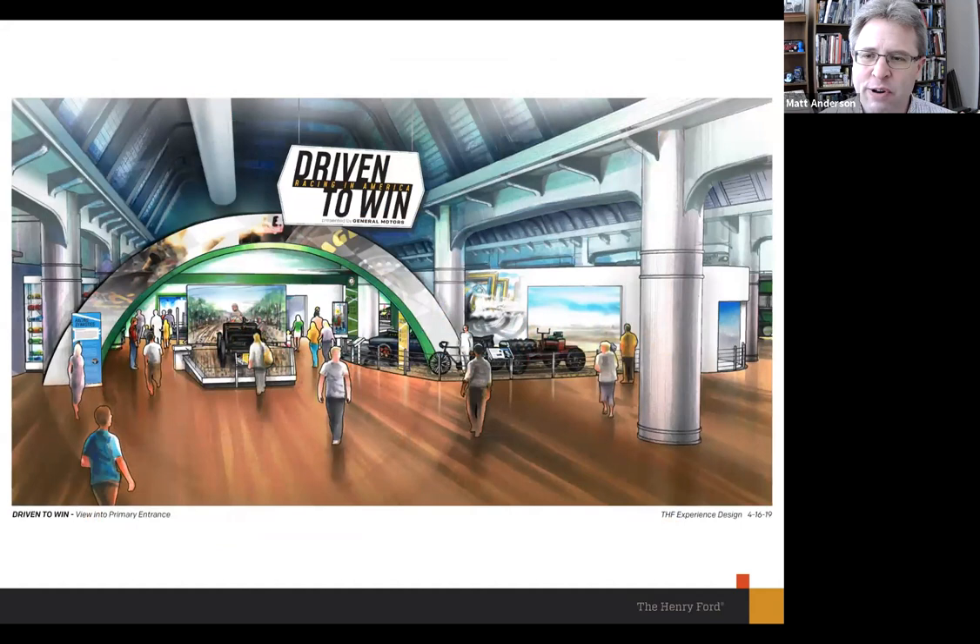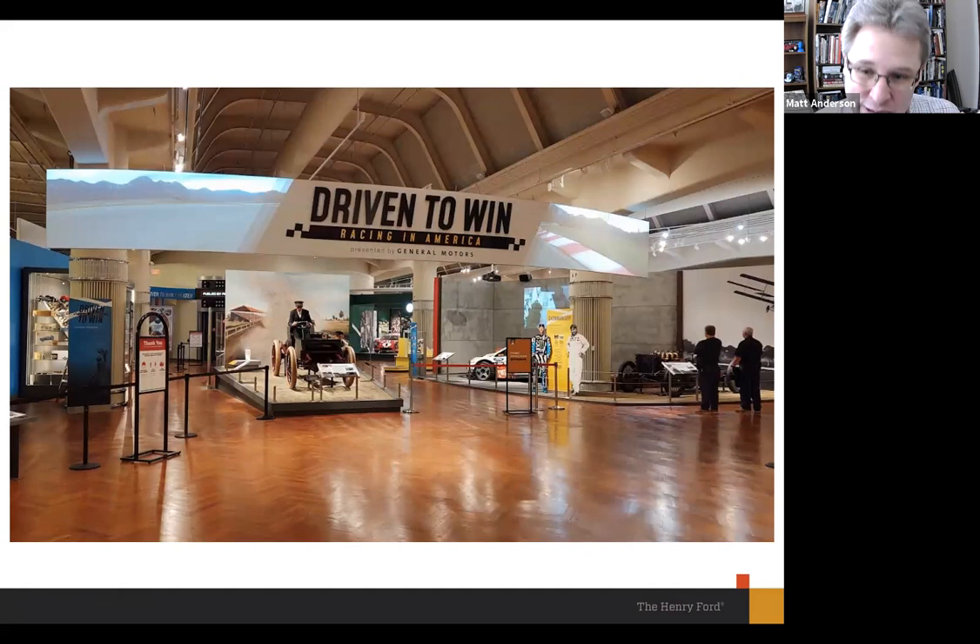Here's our concept art — the big reveal. This drawing is from April 16th, 2019, so almost two years old now. It was our guiding vision of what the introduction to the exhibit would look like. Standing in the museum, you're looking toward the back wall. Behind you would be our former drive-in movie theater space. The locomotives would be to your right, and the timeline in Driving America would be to your left. For the first time, we've taken down the walls that surrounded the exhibit, and you can see the real thing as built — and I'm so excited by how close it is to our original vision.